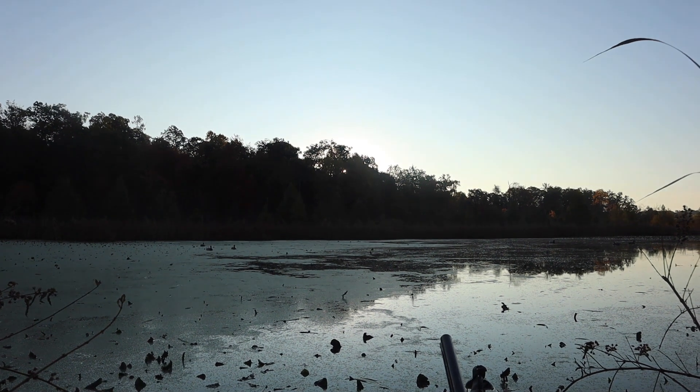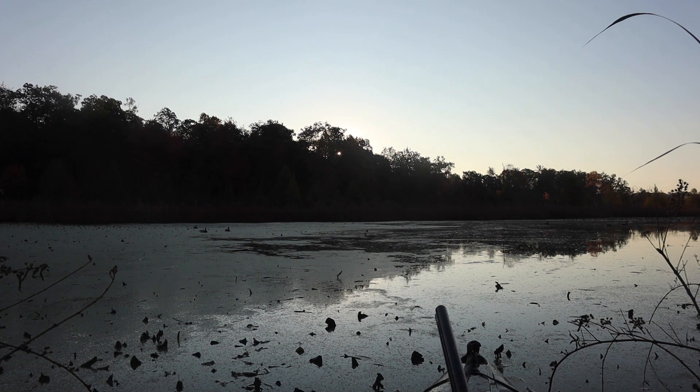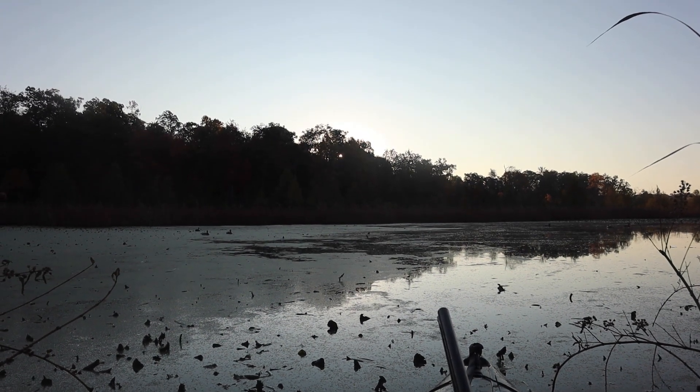Unfortunately the sun is about to come over these trees out in front of us, and when it does that, it's right in your face. But to be set up for the right wind position at this hole, we just have to deal with that.